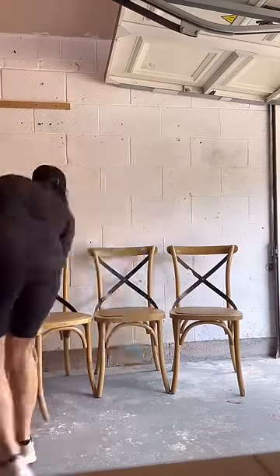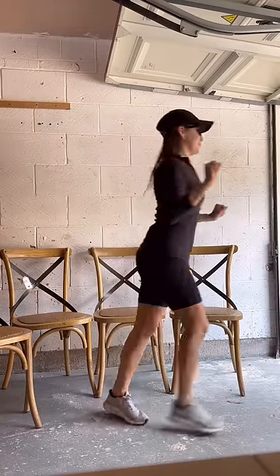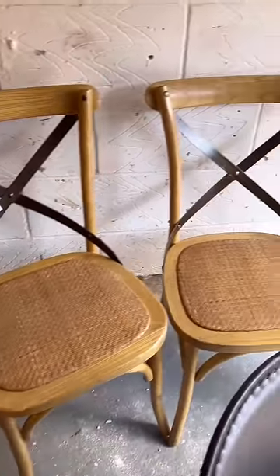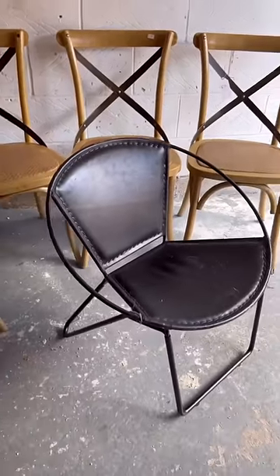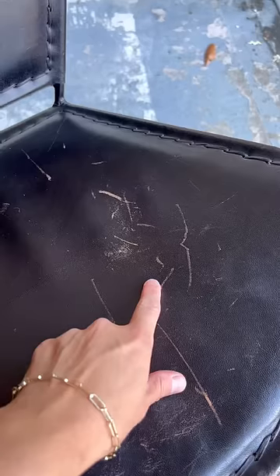Now let me just tell you, these are French bistro chairs. These retail for $180 a piece and this little circular chair retails for about $700. Guess what? I paid a whopping £40 for all five chairs. Bargain!